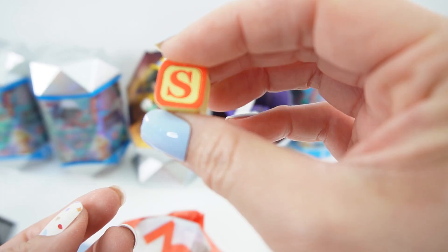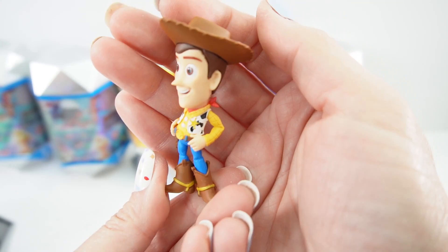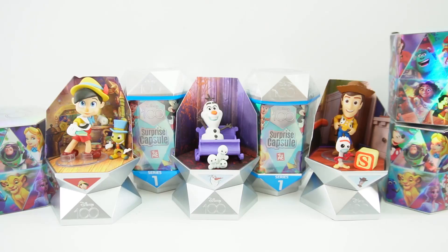And yes, we got Forky! Forky is adorable. Bag number two — here's a cube, it has T and S on it. And here is Woody. He is such a good figure. Let's put him on the stand so he doesn't fall over. And here is Woody and Forky inside the playroom.